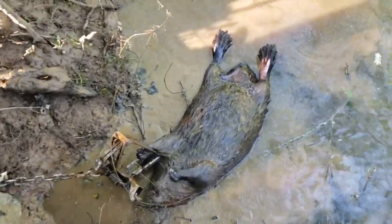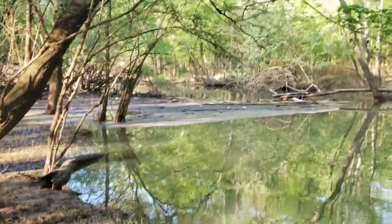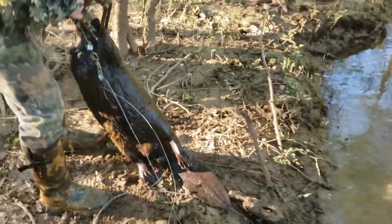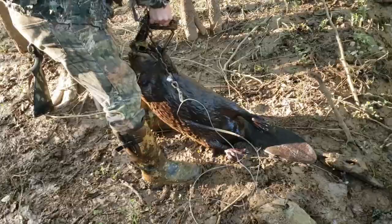There he is — front foot catch. That's a big beaver! And there's another one over there. We missed one of them, but that is a monster. Look at the size of that thing!